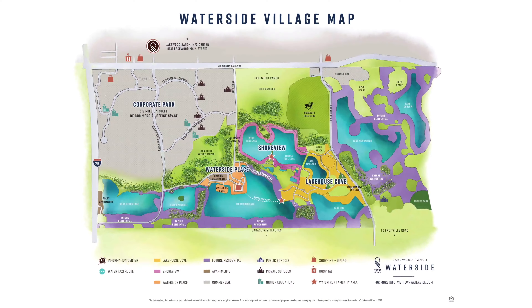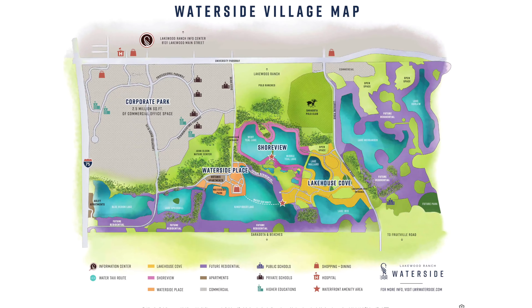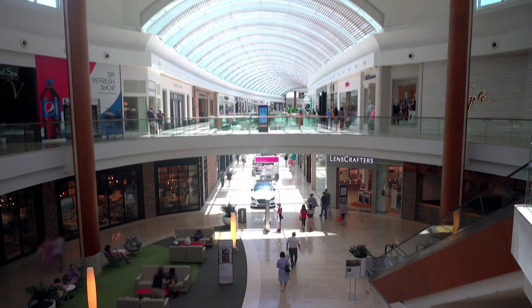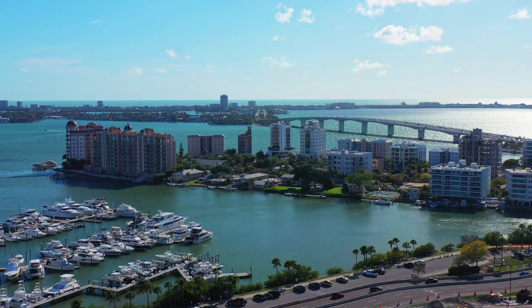Located south of University Parkway in Sarasota County, Waterside is closer to popular amenities such as UTC, downtown Sarasota, and world-class beaches.